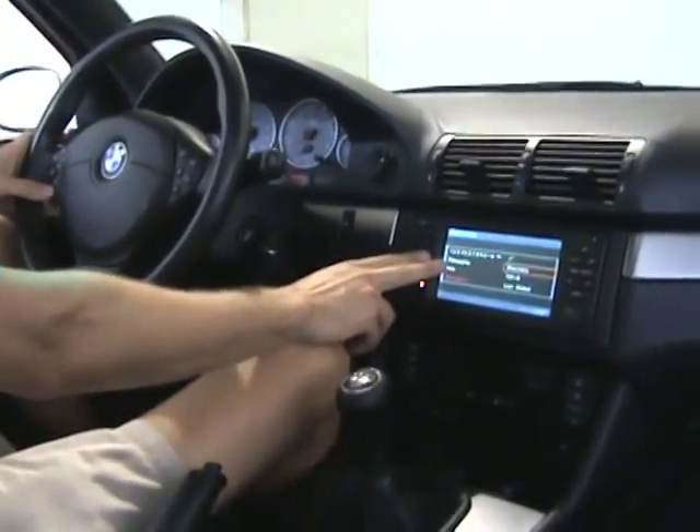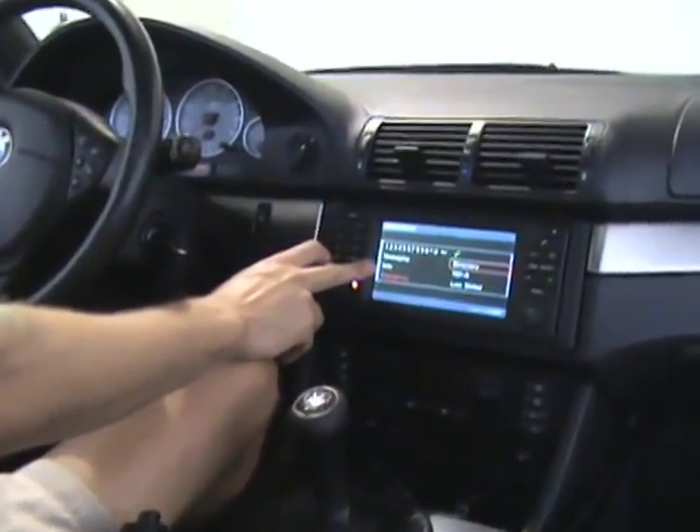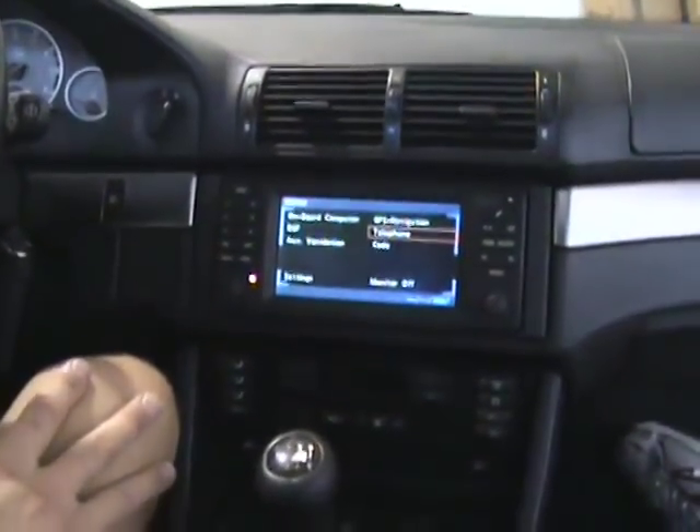Some phones support extra features over Bluetooth, such as SMS messaging, call timers, or signal strength, but the system will behave normally like any other hands-free system.